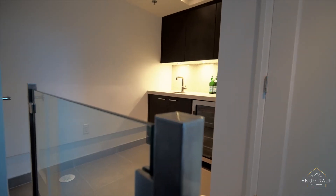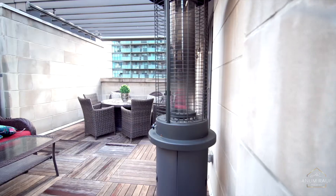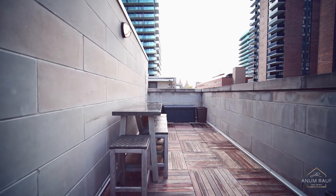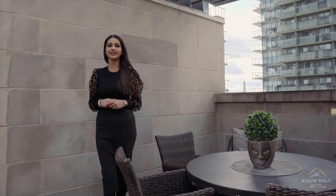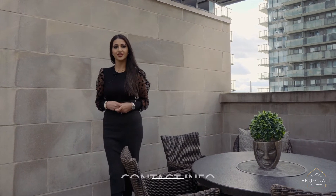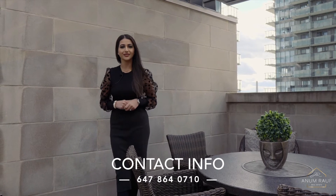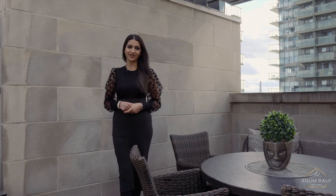Entertain with a wet bar on the top floor walking out to a lavish rooftop terrace with 360 degree city views. I hope you enjoyed this tour just as much as I did. If you require more information please feel free to reach me at 647-864-0710, that's Anam Roof with HH Homes Realty.